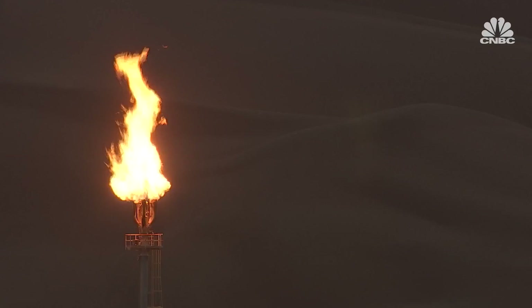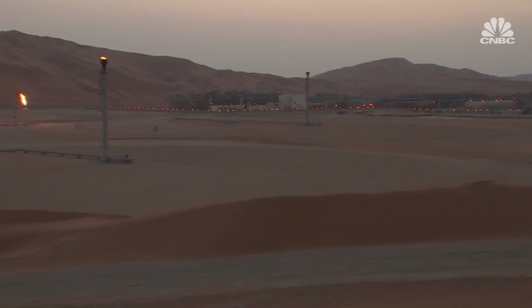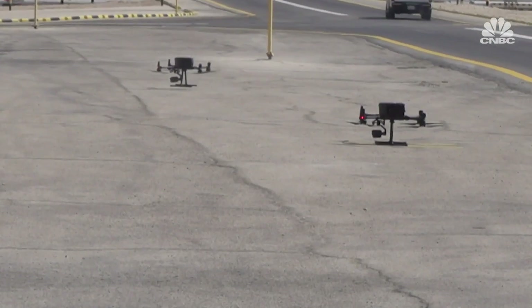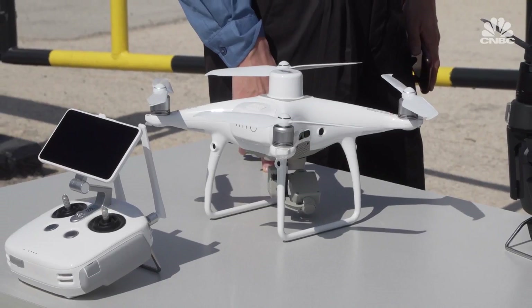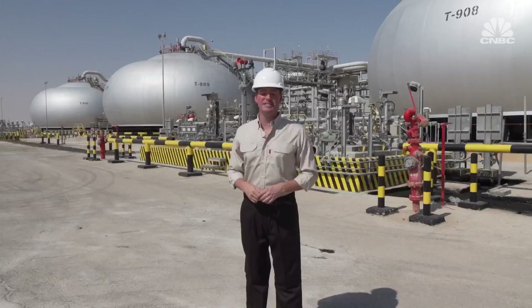Aramco says methane is a major contributor to greenhouse gas emissions across the oil and gas sector, and its flying squadron helps to boost its environmental credentials. It's one small part of the fossil fuel behemoth's digital transformation, which is using robotics, drones, and artificial intelligence to improve safety, save time, and cut costs.